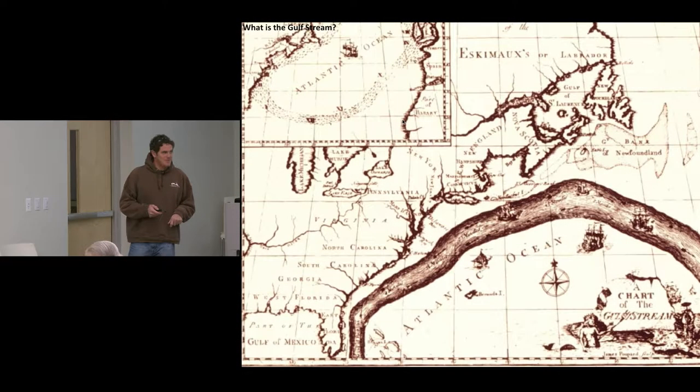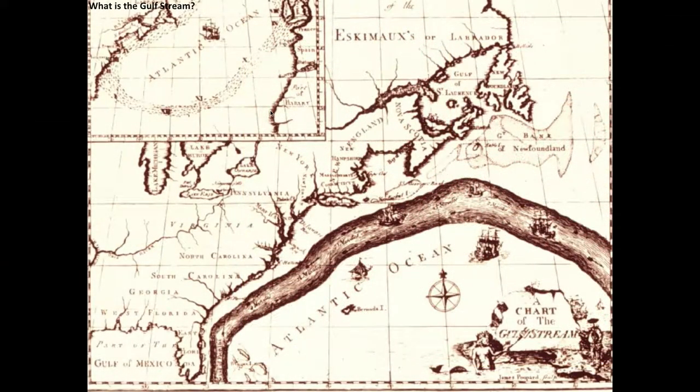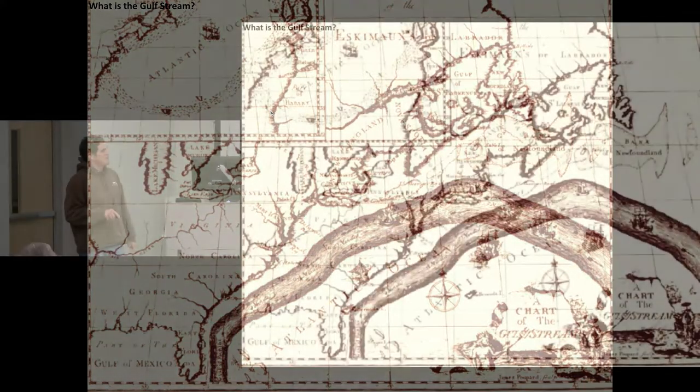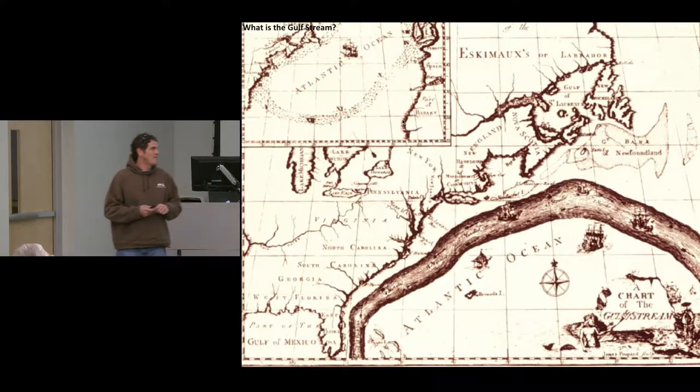This is one of the earliest depictions of the Gulf Stream — Benjamin Franklin's drawing from the late 1700s. It's incredibly accurate. The volume transport of the Gulf Stream through the Florida Straits tends to be about a third of what it is off of Cape Hatteras, and then even more offshore. That's an incredible job of capturing that, if you imagine what was available for information on the Gulf Stream back then.